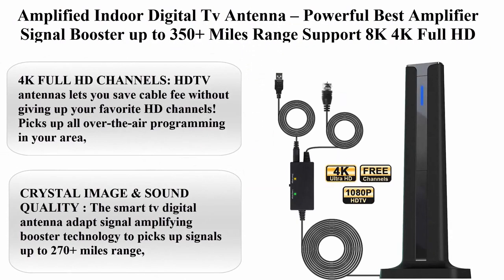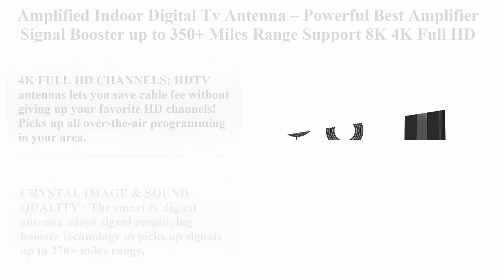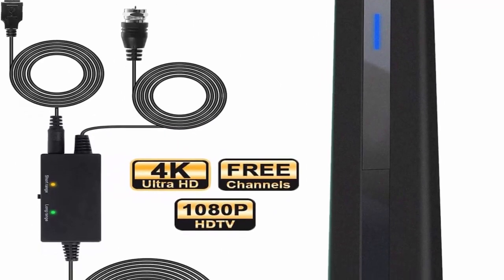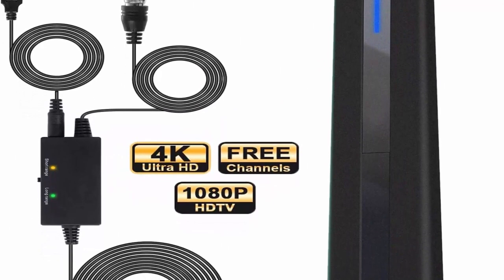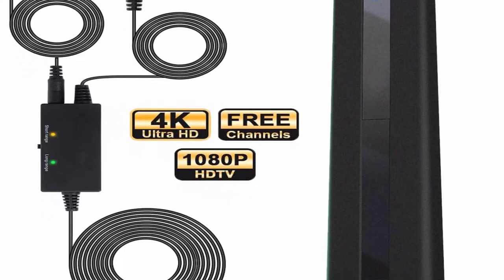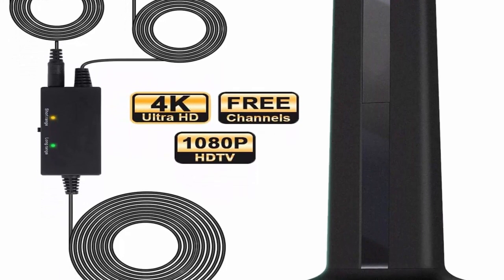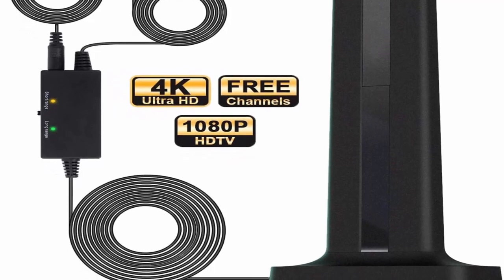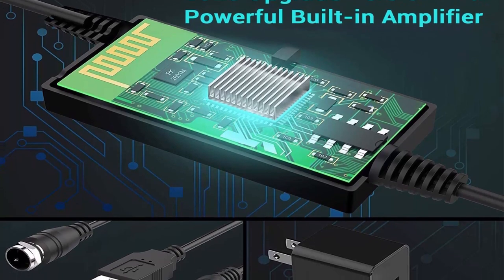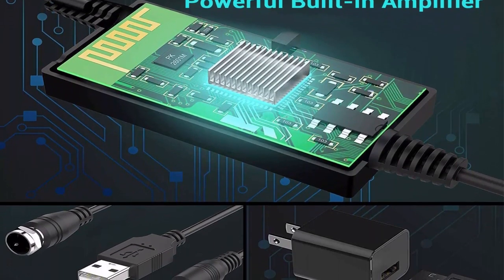Top 4: Amplified indoor digital TV antenna with powerful best amplifier signal booster, up to 350-plus miles range, supporting 8K, 4K, Full HD, smart and older TVs, with 10 feet coaxial cable. Top 4K Full HD channels — HD TV antennas let you save cable fees without giving up your favorite HD channels. Picks up all over-the-air programming in your area.